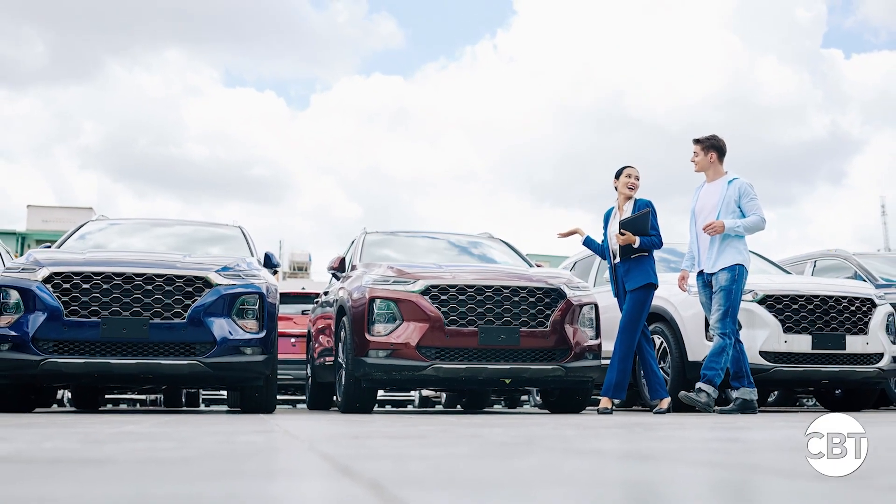There are a lot of salespeople and managers scratching their heads a little bit. Those vehicles are starting to stack up on the back lot, and it's a little different than it was a year or two years ago. So what strategies are you teaching to successfully sell cars today in this highly competitive market? We want to give you four ways to make that happen.